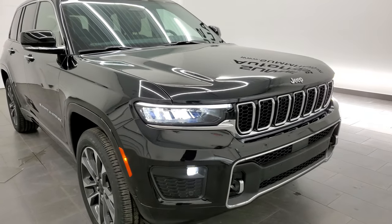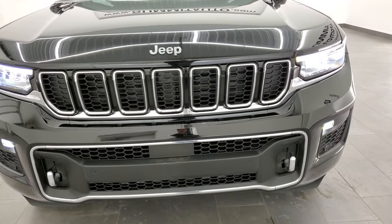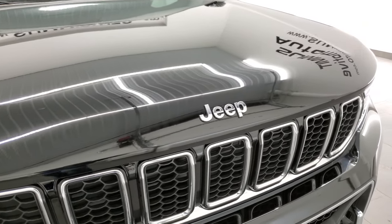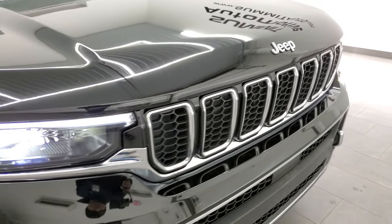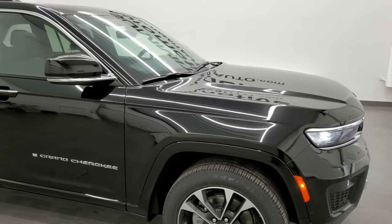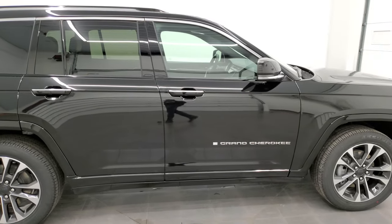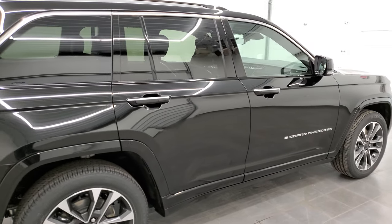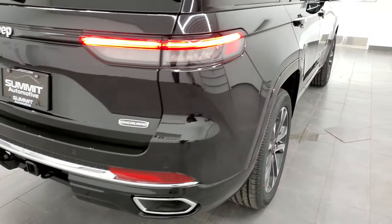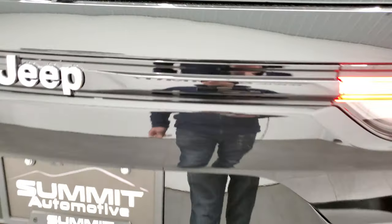Diamond black is the color. If you want to see the full walk around video that we've done, it's in the upper right hand part of the screen. We are shooting this video in 4K and you can see all the chrome trim on there. The big thing is we've had a bunch of Grand Cherokee L's — the third row — so this is the first only two-row Grand Cherokee that we've had on our lot. This one has the tow package of course.